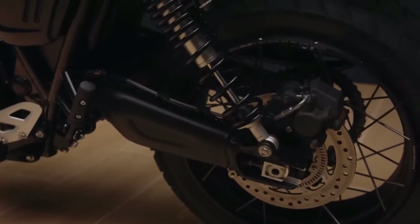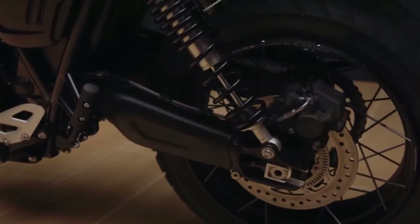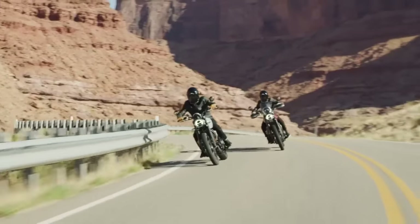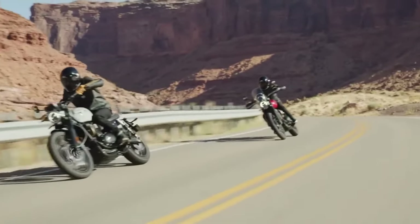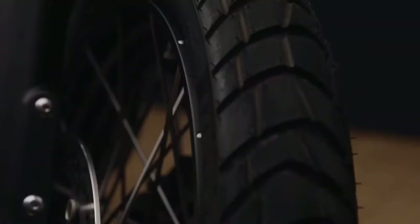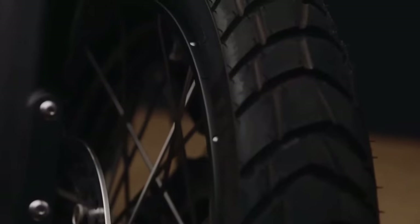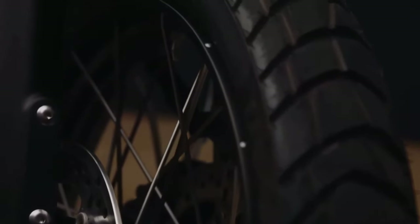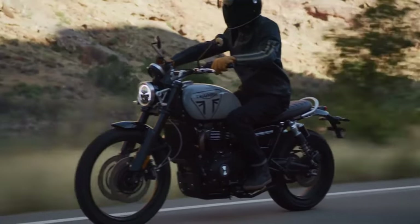Additional features include USB charging, accessory-activated connectivity, turn-by-turn navigation, and Bluetooth phone and music operation. Updates for the Scrambler 1200XE in 2024 include updated latest-generation Brembo Stylima radial monoblock calipers with twin floating 320mm discs and a single-piston caliper on the rear.